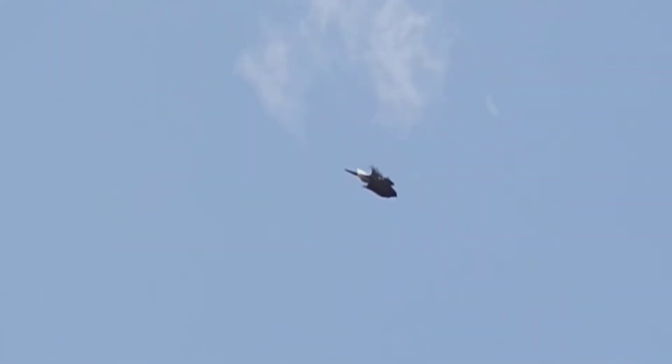Northern goshawks are the big bruisers in the accipiter family, but not many cross the summit during migration, and a lot don't migrate at all.